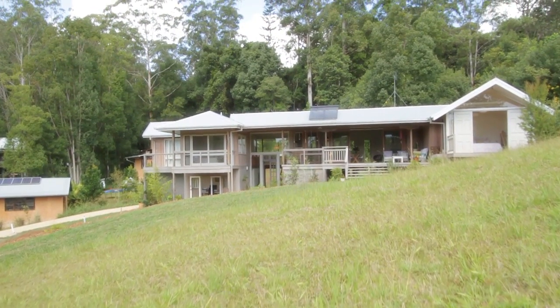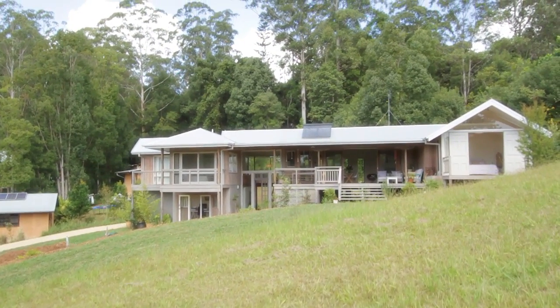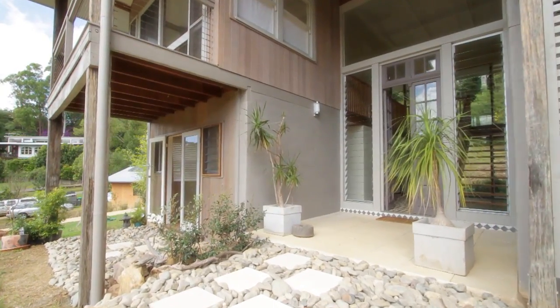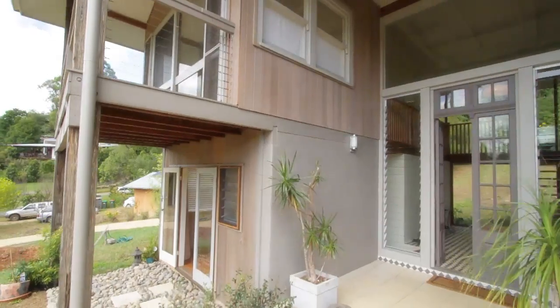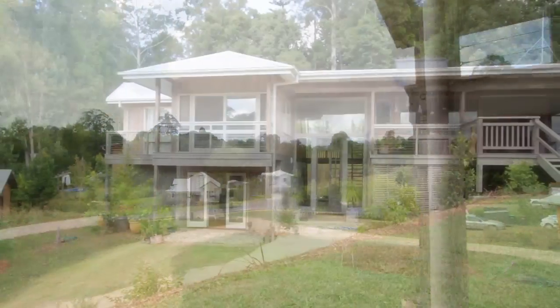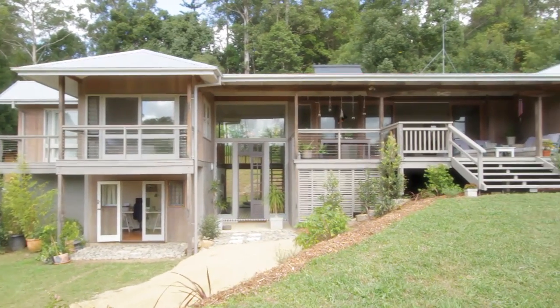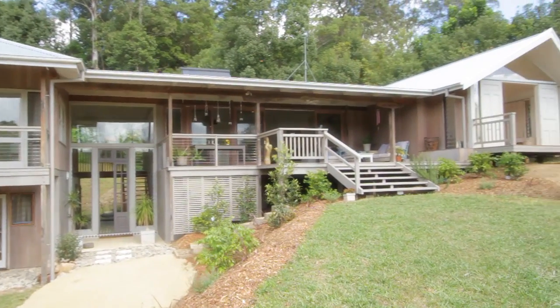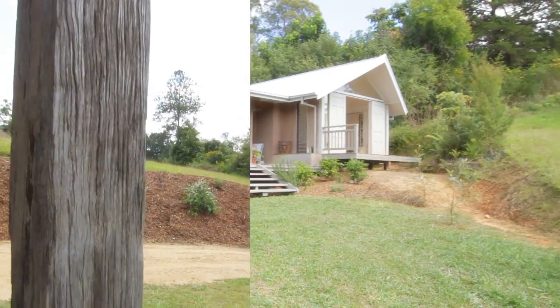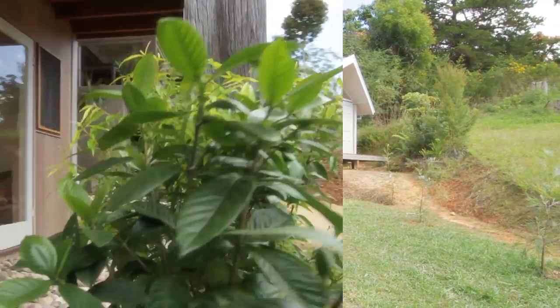Set on a huge parcel of land, the home design was incorporated within its surrounds using the ancient Feng Shui system of geomancy to improve one's life. It was designed by renowned architect Rosalie Stollery. Built as a timeless house with beautiful use of recycled materials, this house will remain timeless.